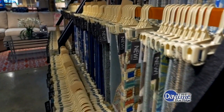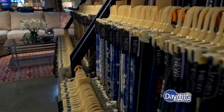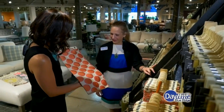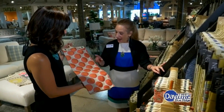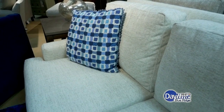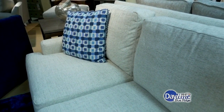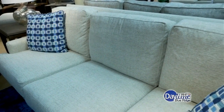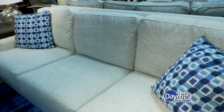Before we sat down to talk, I actually took a little sneak peek and looked through all the different fabric options. You guys have a wide variety of colors and styles, and you can basically use these to customize your furniture, is that right? Yes, we could do any type of pillow, fabric choices, cording, welt — whatever you want. It's a truly custom design group.